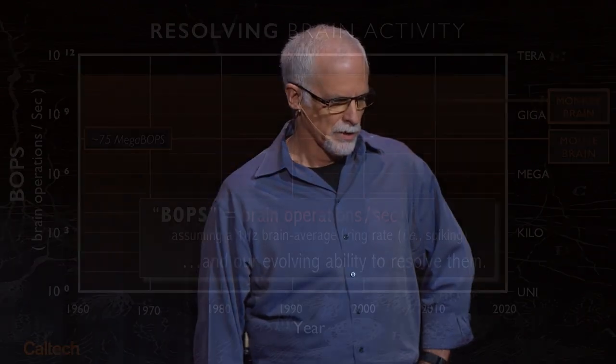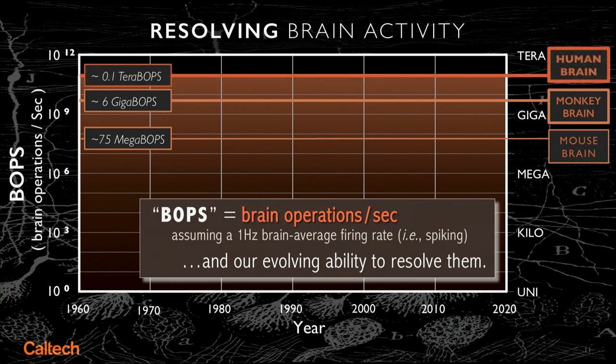How fast do brains compute? We know how many neurons there are. We know roughly the average activity for neurons in the brain. A mouse brain with about 75 million neurons is about 75 megabops, six gigabops for a monkey brain, and a tenth of a terabop for the human brain.